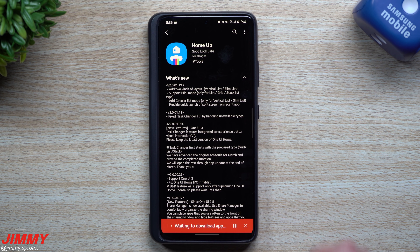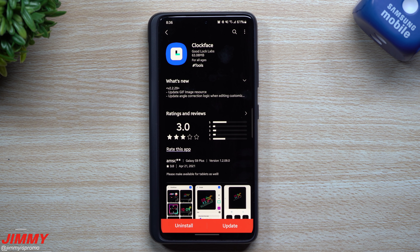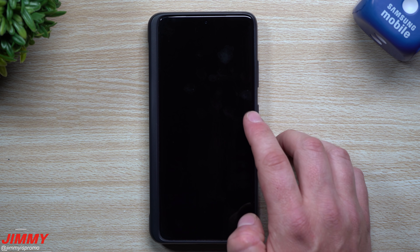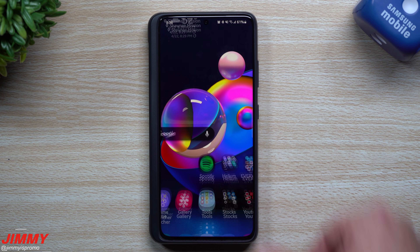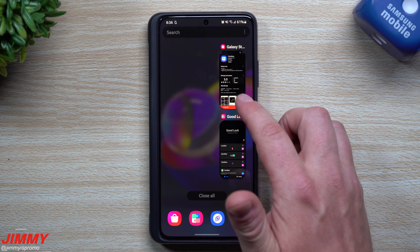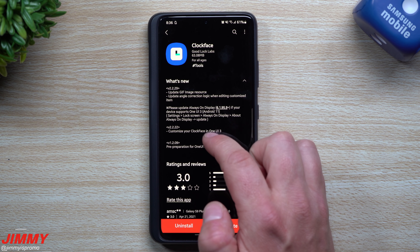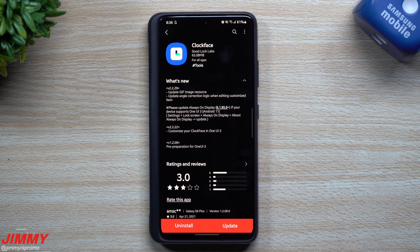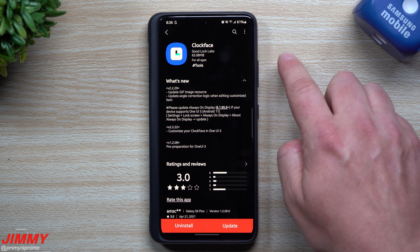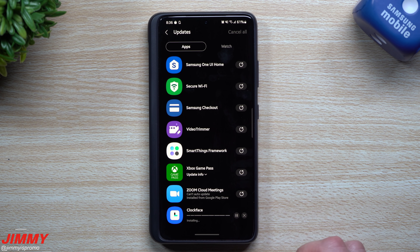Let's update Home Up and scroll to the next page. A lot of people have asked where I got the lock screen clock face I'm using — I have it located on the top right-hand side using LockStar, then Clock Face to bring in that clock. For Clock Face, the update notes say it updated the GIF image resource and updated the angle correction logic when editing a customized item.